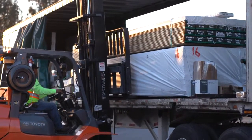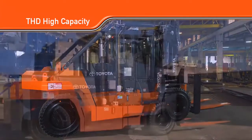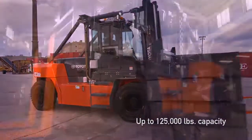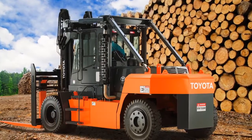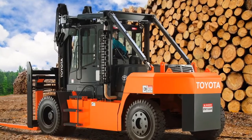Toyota's THD line of high-capacity IC pneumatic forklifts can lift up to 125,000 pounds and are most commonly found on the front end of the lumber supply chain, working in the woods to load cut trees onto a flatbed truck and unload them at the mill or at docks for water transport.